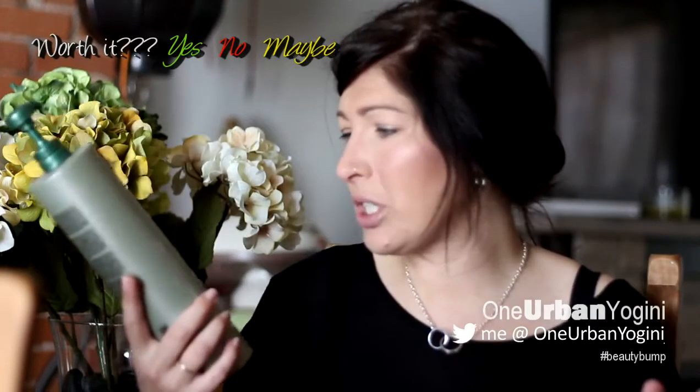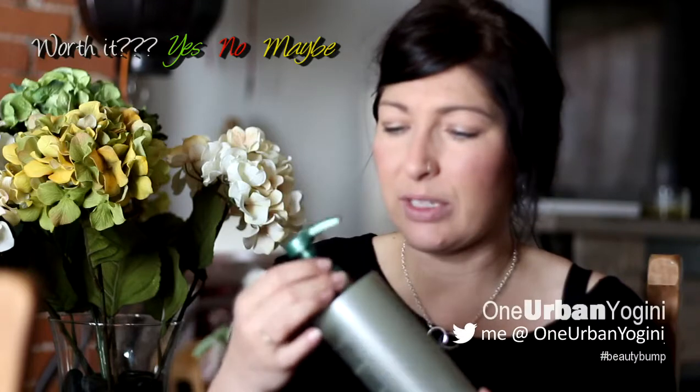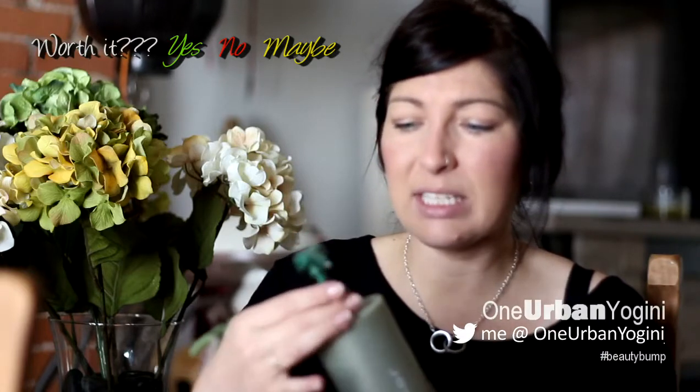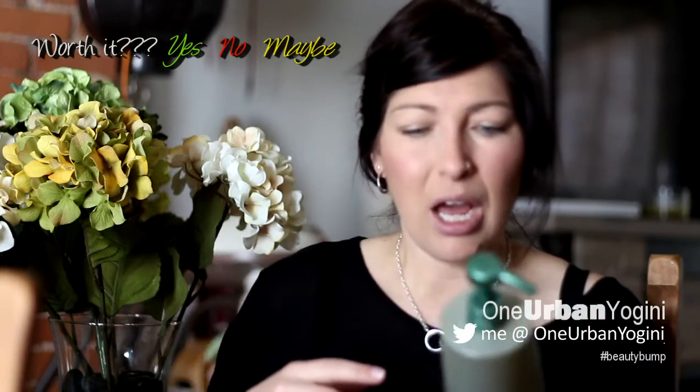I'm definitely not going to repurchase it anytime soon — I have so many shampoos and conditioners — but I really, really enjoy the smell of this one. It's quite a clean smell. I'm not big on things that smell like candy, so this is a really nice shampoo.